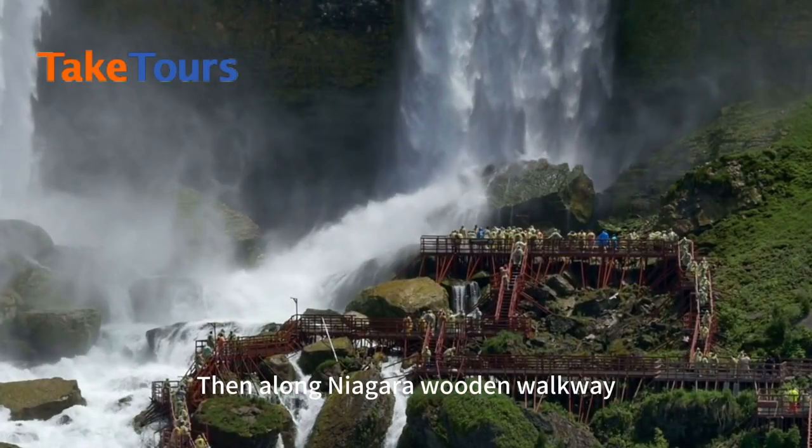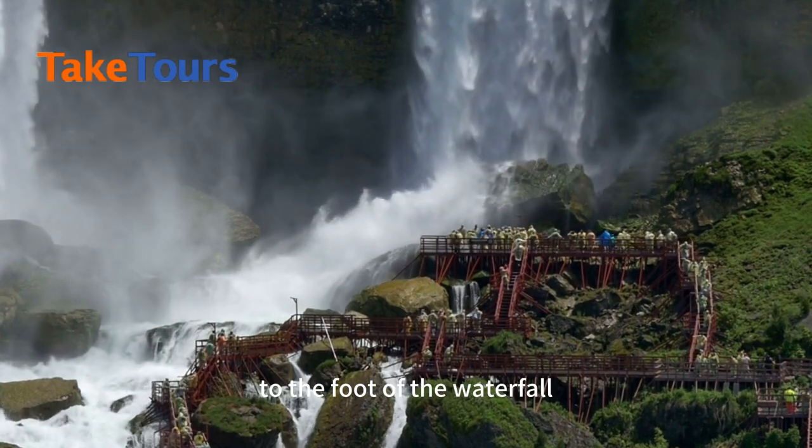Then along the Niagara Wooden Walkway, take the elevator through the wind cave to the foot of the waterfall.